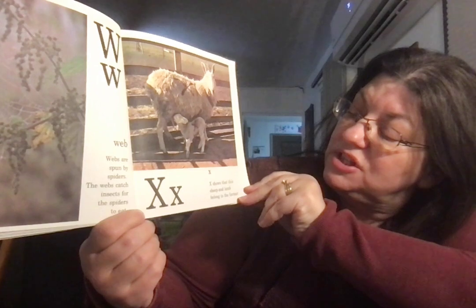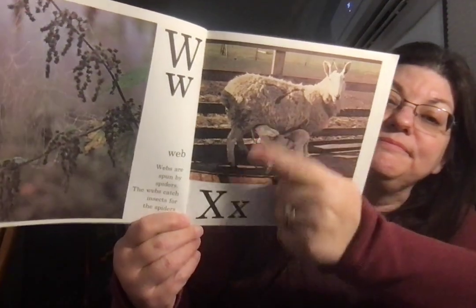X. X shows that the sheep and lamb belong to the farmer. I put a mark on it.